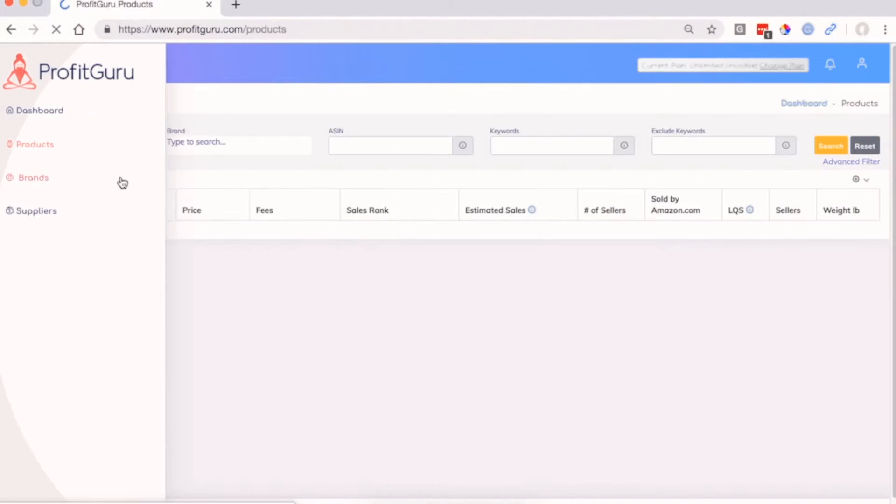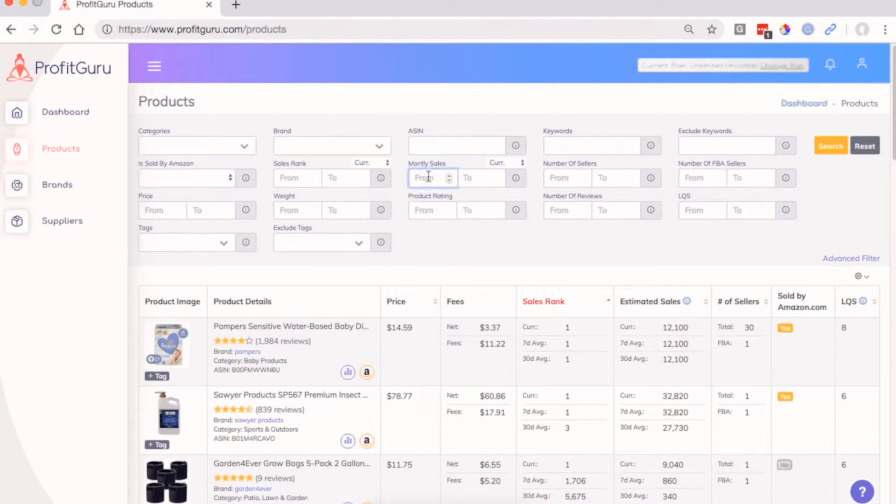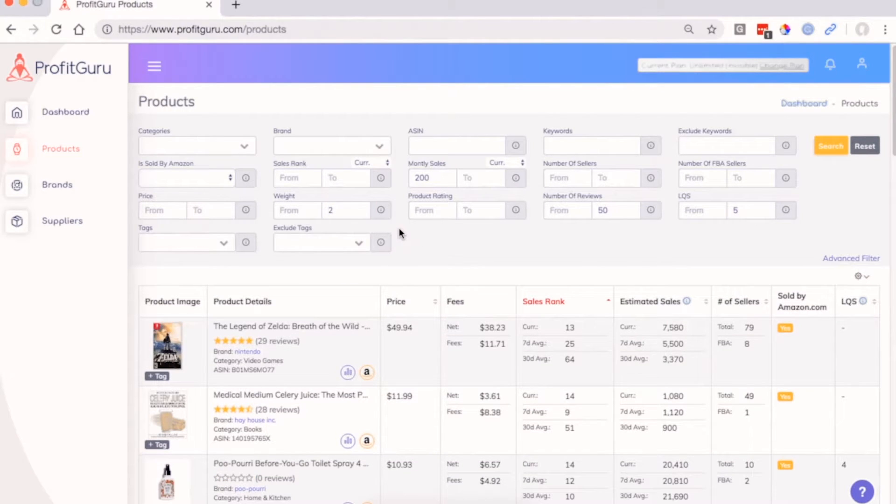First, we'll head over to the products section in the sidebar and filter the products based on a few criteria. For example, we'll set the monthly sales to a minimum of 200 units so that we know there's good demand. Next, we'll set the number of reviews to a maximum of 50, which can be an indication of lower competition. We'll then set the listing quality score to a maximum of 5 to find opportunities for improving an existing listing. And finally, we'll set the maximum weight to 2 pounds so that we know we're looking at products that are lightweight and easy to ship.